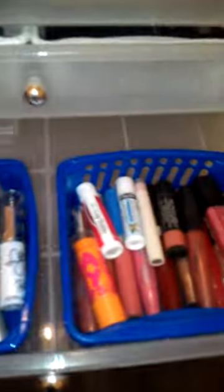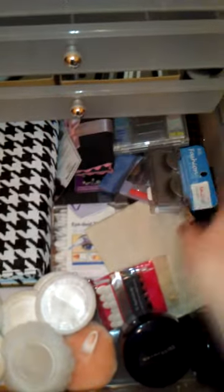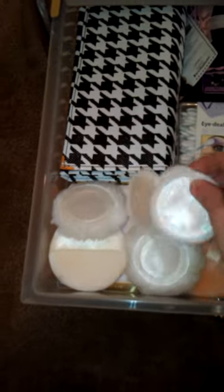Down here I have all of my lipsticks, lipglosses, and balms. Then I have two empty drawers. And these are all the brushes that I either don't like or don't use anymore. In the bottom drawer I have everything else just randomly thrown in there, like eyelashes, applicators, empty containers — I thought maybe I'll use them someday. Over here are all the puffs you get with makeup that you just kind of hang on to.